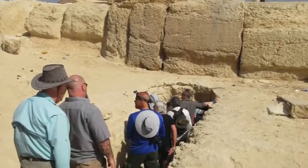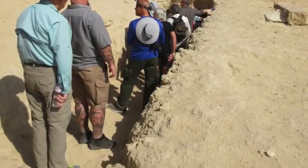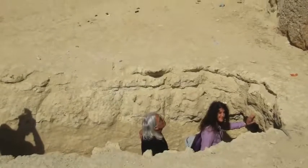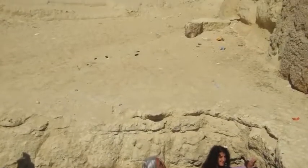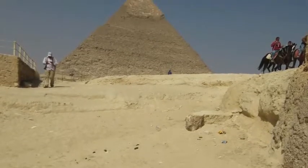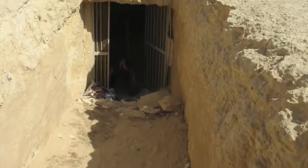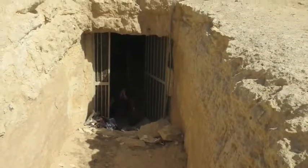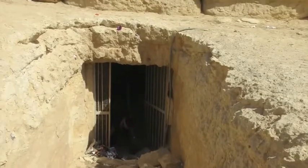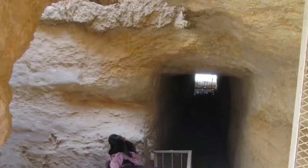This is our private tour group about to enter into the Osiris Shaft complex. Access is not for the general public — you have to pay $2,000 plus for access to this, and it's only been open since about October or November of 2017. But we paid and the lock was opened up, and now we get to explore this amazing site.